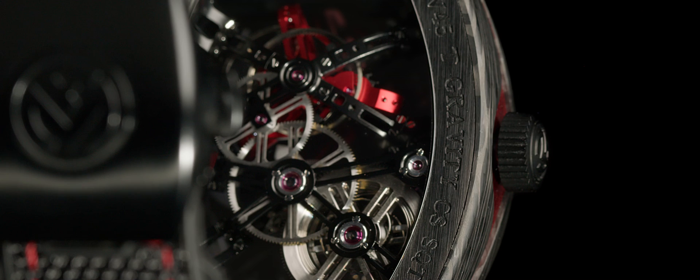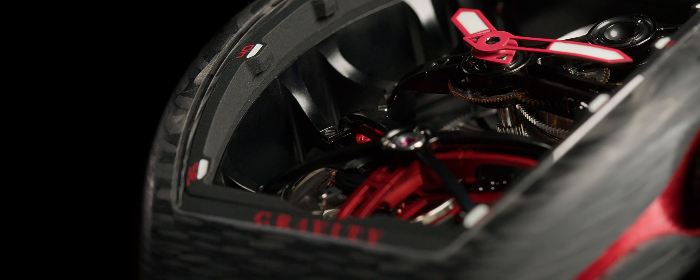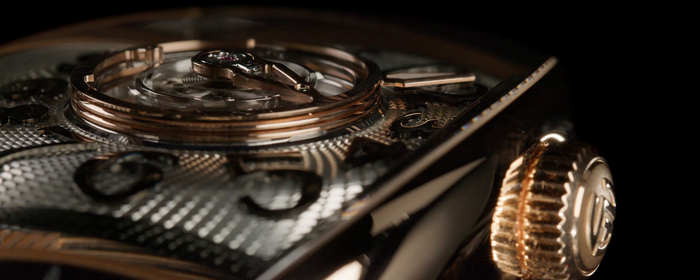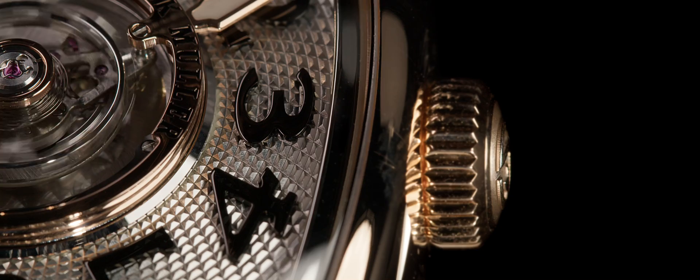The Vanguard Gravity skeleton holds a beautiful elliptical tourbillon, made with coloured aluminium, offering a multitude of declinations. The Grand Central Tourbillon is a spectacular collection where the tourbillon is in the spotlight, placed at the centre of the timepiece.